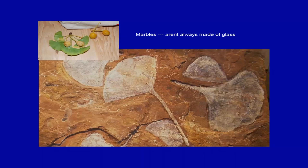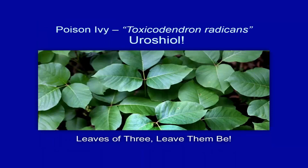Ginkgo biloba seeds are used as marbles in the third world, and ginkgo biloba contains a chemical very similar to the urushiol in poison ivy. These black dots on leaves represent the oleoresin oxidizing on the surface. Patients who run through poison ivy or poison oak can develop black dot dermatitis from the oxidized oleoresin, which can help identify urushiol-based contact dermatitis.